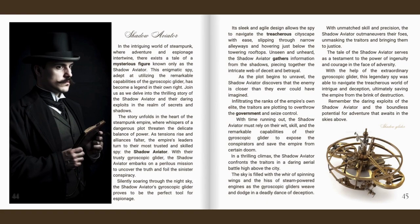In the intriguing world of steampunk, where adventure and espionage intertwine, there exists a tale of a mysterious figure known only as the Shadow Aviator. This enigmatic spy, adept at utilising the remarkable capabilities of the gyroscopic glider, has become a legend in their own right. The story unfolds in the heart of the steampunk empire, where whispers of a dangerous plot threaten the delicate balance of power. As tensions rise and alliances falter, the Empire's leaders turn to their most trusted spy, the Shadow Aviator, who embarks on a perilous mission to uncover the truth and foil the sinister conspiracy.